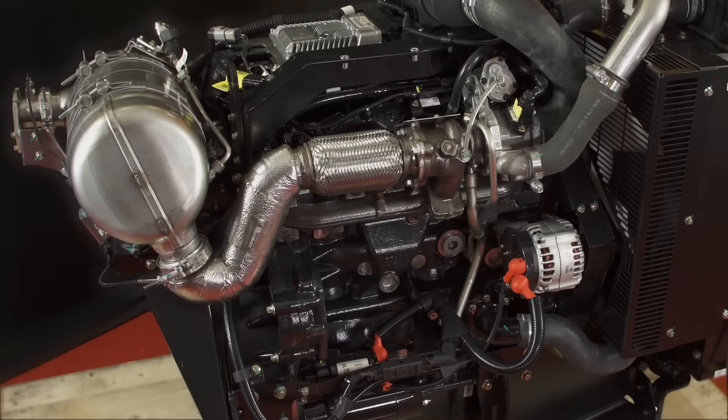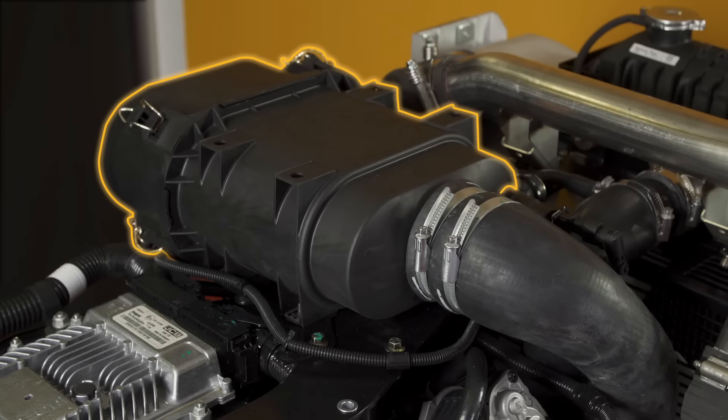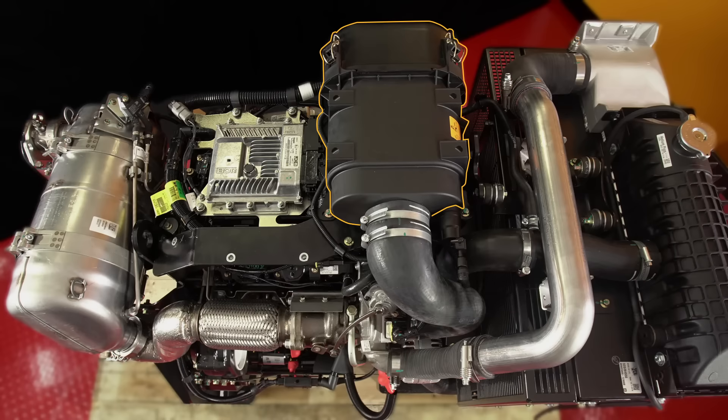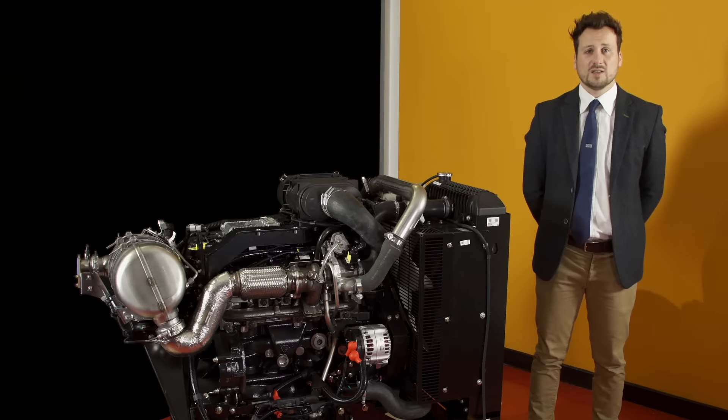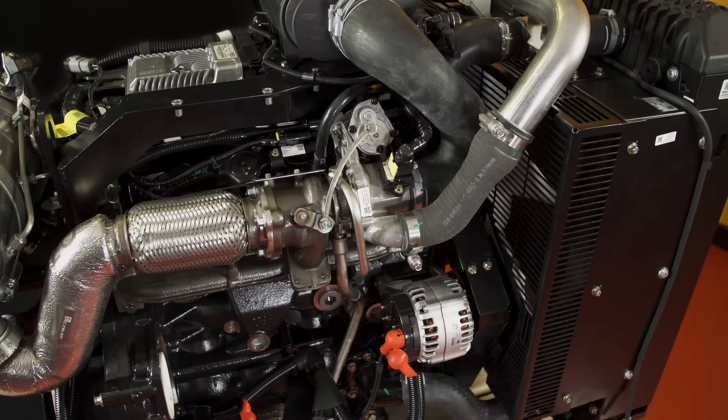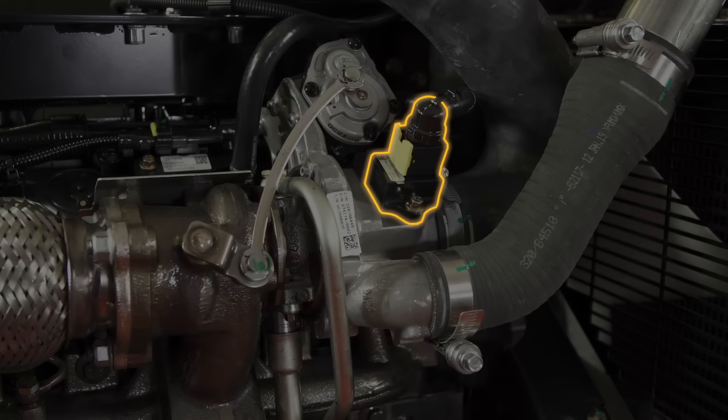Let's take a look at this engine in more detail, starting with the induction system. The air filter is included within the IPU package and, depending on which after-treatment solution you choose, it can either be mounted on top or along the cold side of the engine. A key feature is the new MAF sensor with a patented location mounted directly onto the turbocharger, allowing our OEMs to utilize a bespoke induction system suitable for their application.